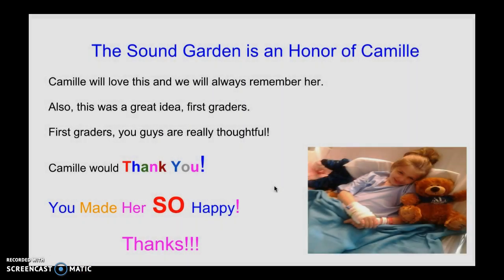This sound garden is an art memorial for Camille. Camille will love this, and we will always remember her. Also, this was a great idea, first graders. First graders, you guys are really thoughtful. Camille would thank you. You made her so happy. Thanks.